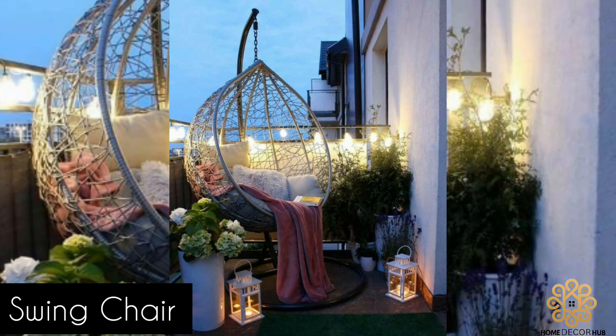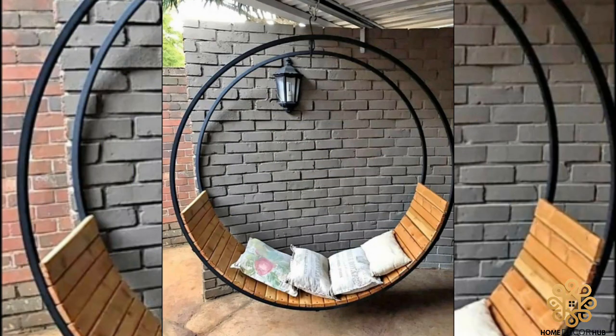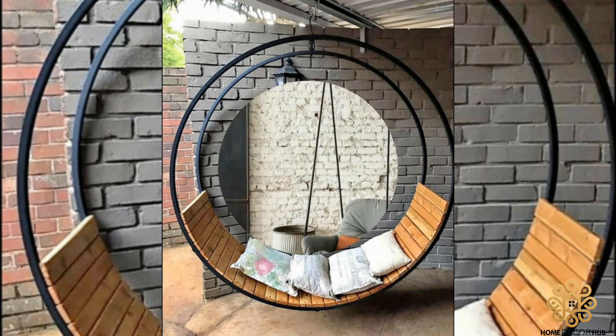Swing Chair: This type of hanging chair features a swing-style seat that is suspended from two points. It is perfect for outdoor spaces and provides a playful seating option for kids.